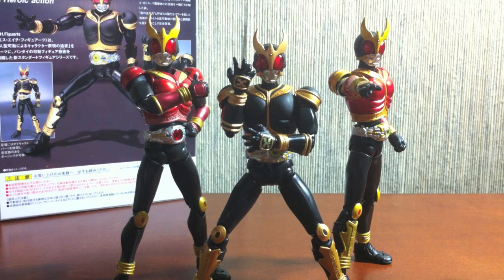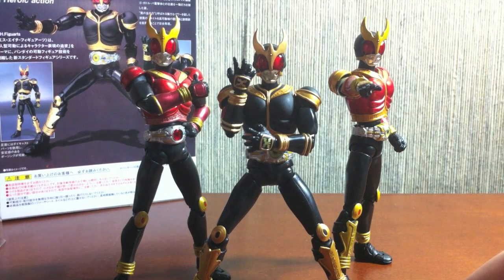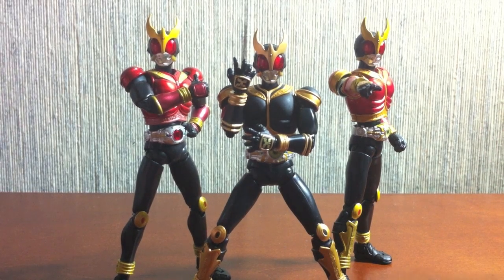Those are my opinions on him anyway. I do highly recommend him if you're a Kuuga fan. If you aren't a huge Kuuga fan, I can easily recommend just getting Mighty Form and being done with it. But if you have fallen down the Kuuga rabbit hole, then yeah it's pretty necessary, and it's really cool too.